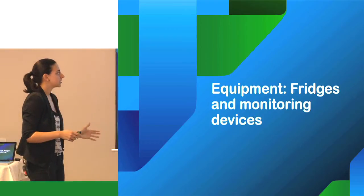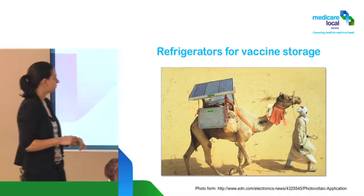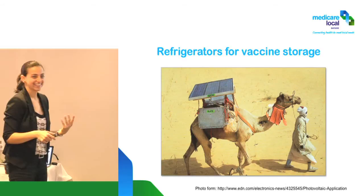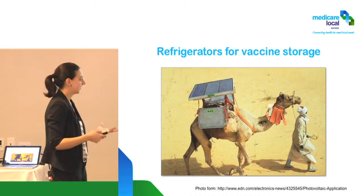Let's talk about the equipment and the fridges. We'll be breaking for morning tea in a while, so probably go for another 40 minutes or so. Now, refrigerators and vaccine storage. What do you think that is? That's a vaccine fridge — a mobile vaccine fridge, solar powered. Hopefully your fridges are a bit more stable than this one.